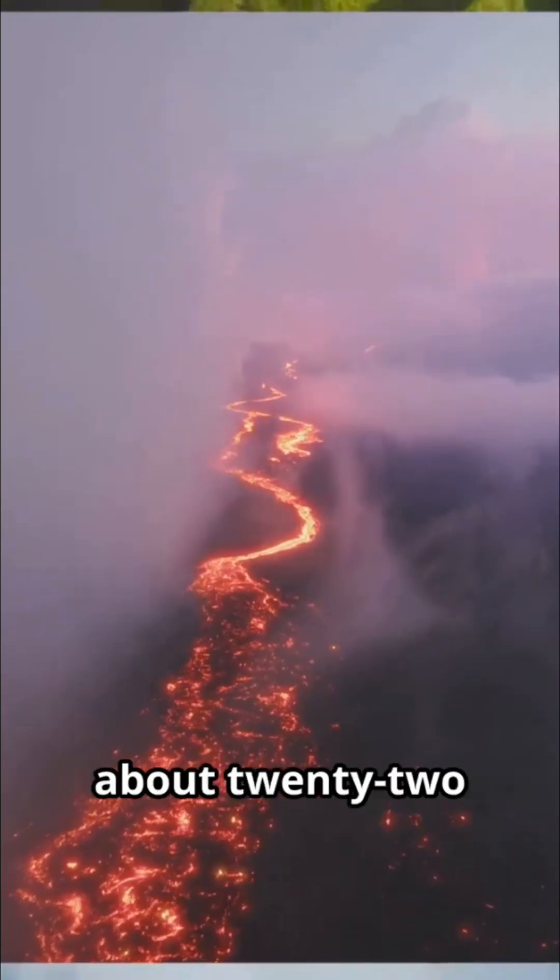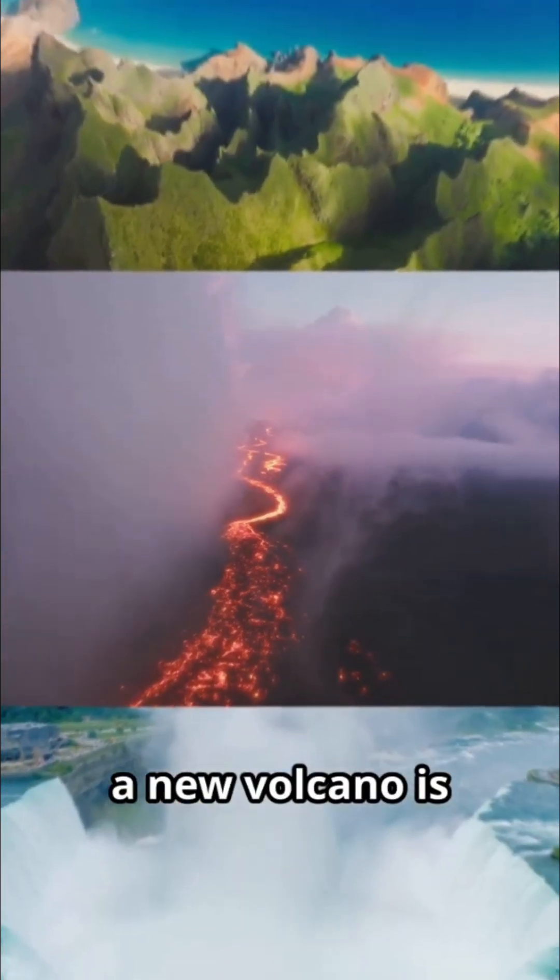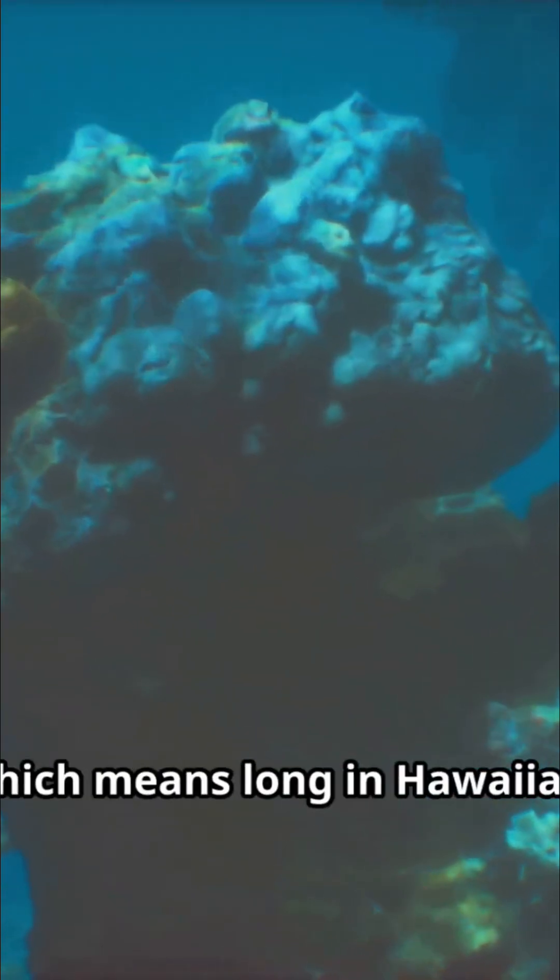Deep beneath the waves, about 22 miles off the southeastern coast of the Big Island, a new volcano is taking shape. This submarine mountain is named Lo Ihai, which means long in Hawaiian.